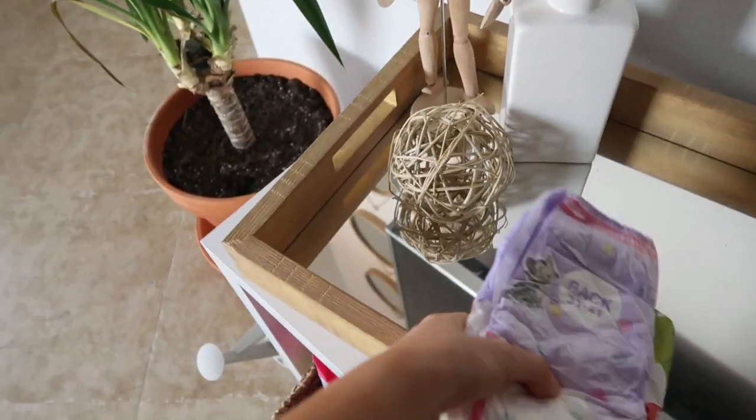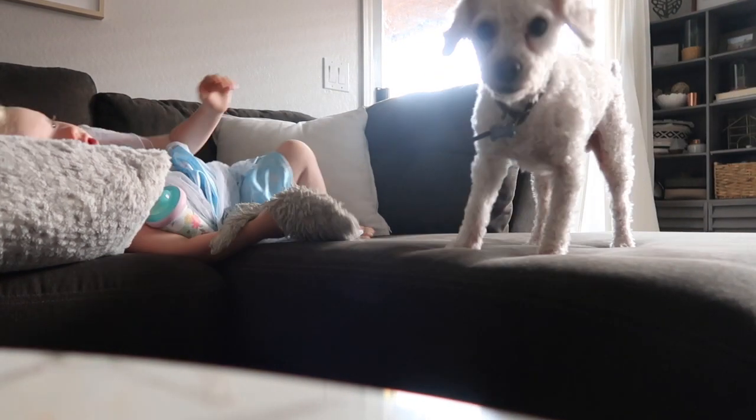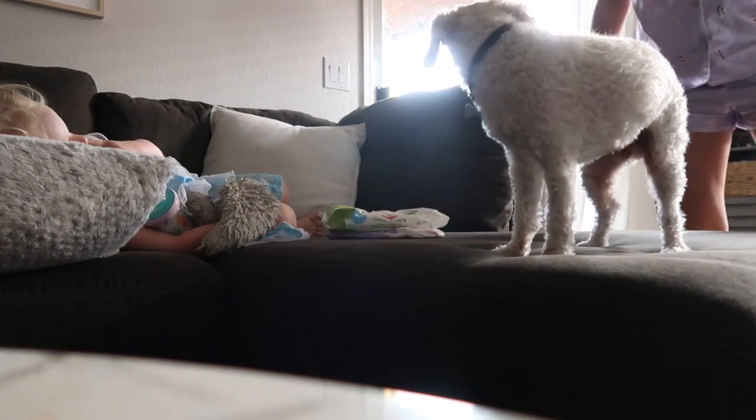After Scarlett gets her milk I go to change her pull-up. We are trying to potty train at this time so I always try to encourage her to use the bathroom when she wakes up. However she was not feeling it this morning, and it's not something I'm going to push, so we just skipped potty time and moved straight to the pull-up.